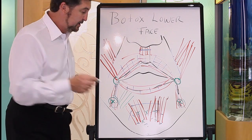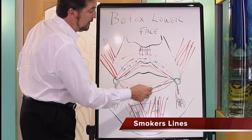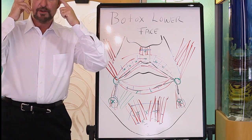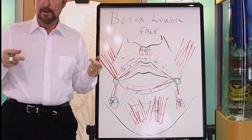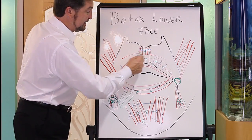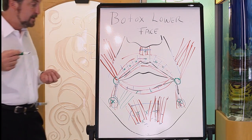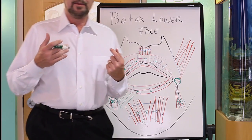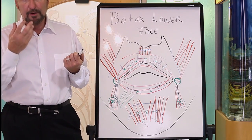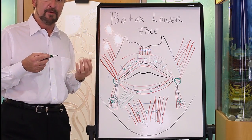Other places we use Botox are in small aliquots around the mouth — very tiny amounts. In the upper face we often use 25 units in each area, but around the mouth, if I'm treating this area, I'll use at the most six or seven units. Why? Because the same muscle that gives you those lines from pursing also helps you sip and control liquid — and you don't want patients drooling, which happened early on when we were trying Botox treatments around the mouth.